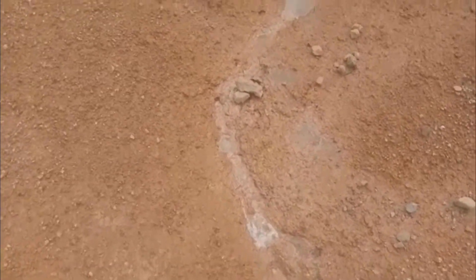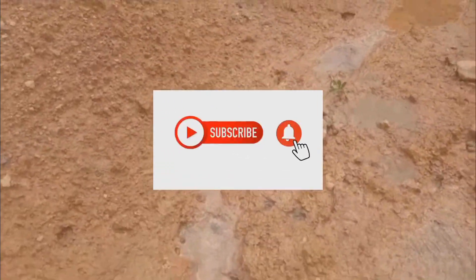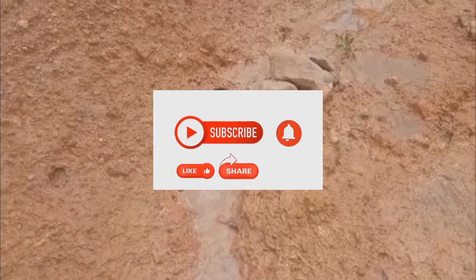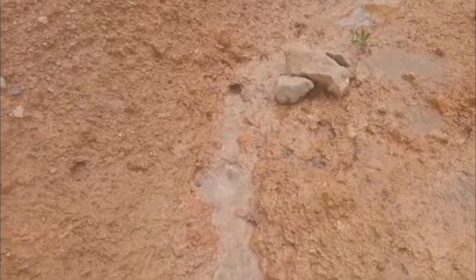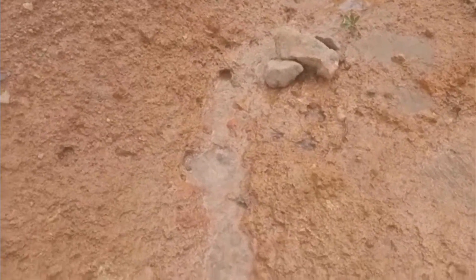Shout out to all Ghanaians who are following my channel and watching subsequent videos that I have been making, and also much shout out to my fellow Nigerians. I appreciate your participation on this platform and for the contributions, comments, and likes.